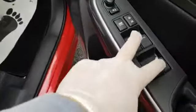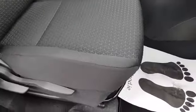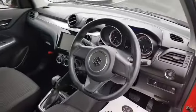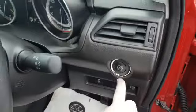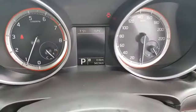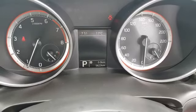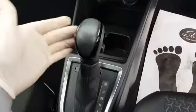It's keyless entry, you have four electric windows, electric mirrors that are also retractable, and a height adjuster on the driver's seat. As mentioned, it is keyless, so you have a keyless start — this is your engine start/stop button. The mileage on this one is 5,623 kilometers and it's got air conditioning.